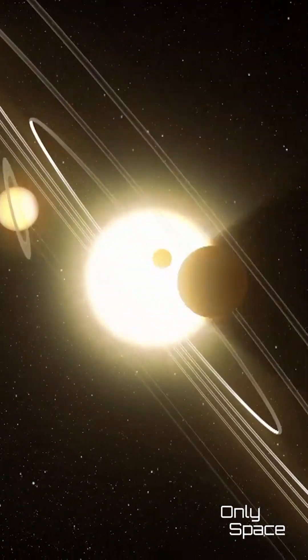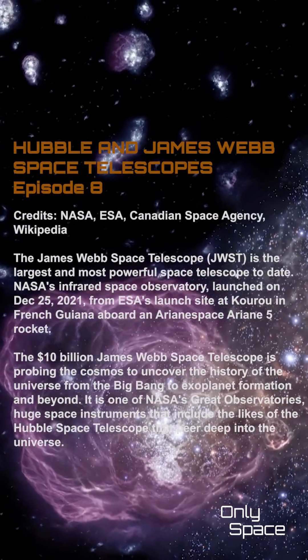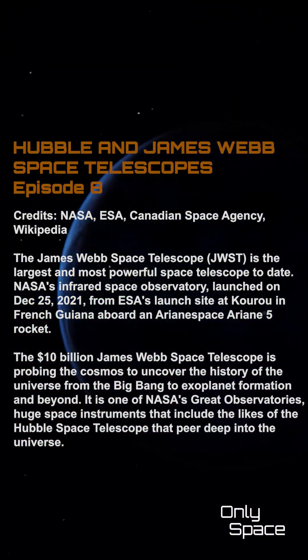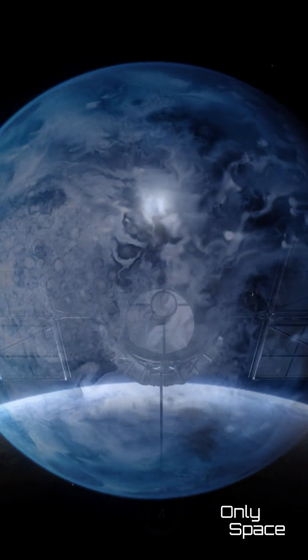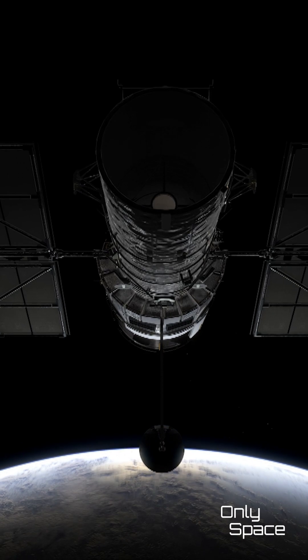How did the solar system form? What was the universe like when it was very young? What are planets around other stars like? Over the last 25 years, Hubble has provided answers for these and many other questions. The reason for the different design is that James Webb will look at a different kind of light compared to Hubble.